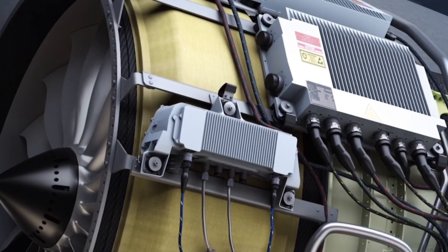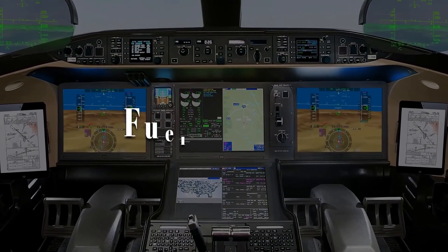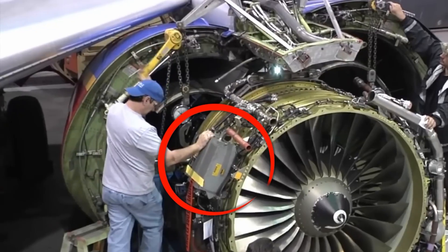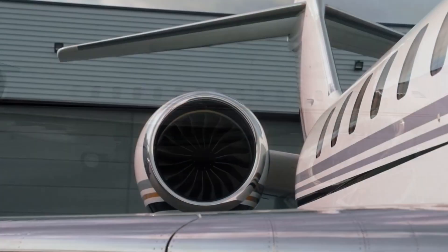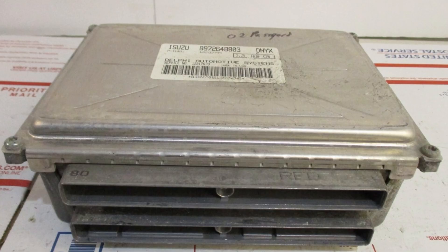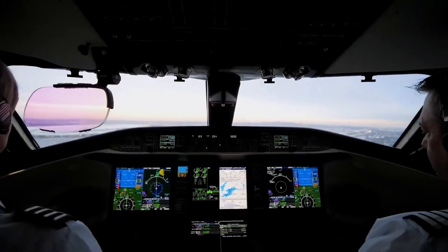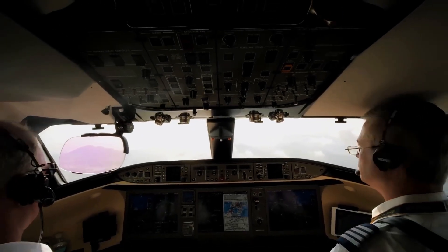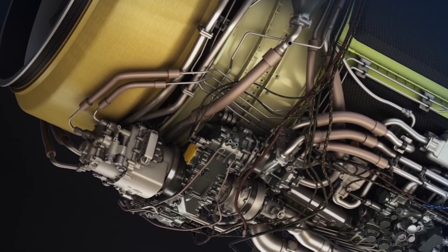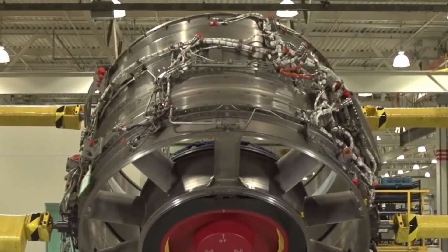Each Passport engine is fully integrated with digital engine controls and onboard diagnostic systems that monitor everything from vibration levels to fuel pressure in real time. This enables predictive maintenance — catching issues before they happen, reducing downtime and improving safety. GE calls it a digital twin: a virtual copy of the engine that constantly learns and adjusts based on flight data, even recommending adjustments to pilot behavior or route planning to maximize fuel economy. That's next-level integration between aircraft systems and engine intelligence, and when paired with smart design, it makes problems easier to fix.